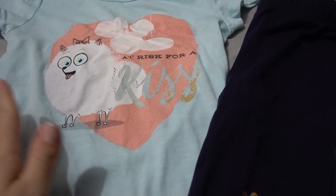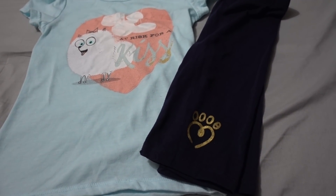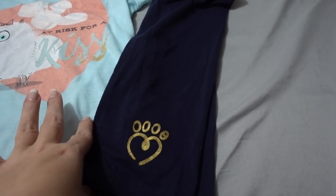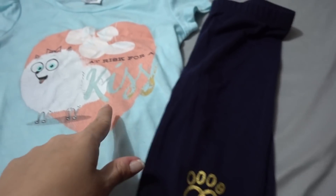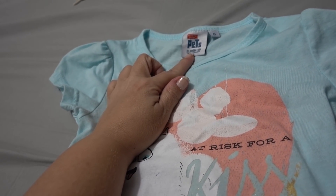This is the size six, and it is way big on her, but I think it still looks cute and she'll be in it for a long time. These are supposed to be shorts but they come down to like capri pants, which are pretty cute. They have the little paw print heart and it says At Risk for a Kiss.